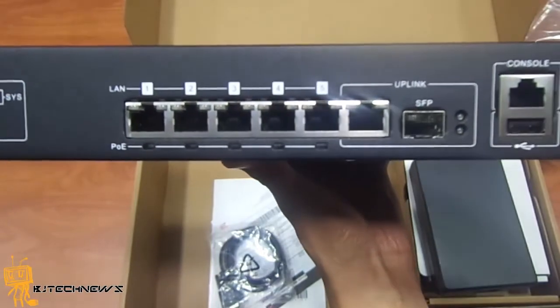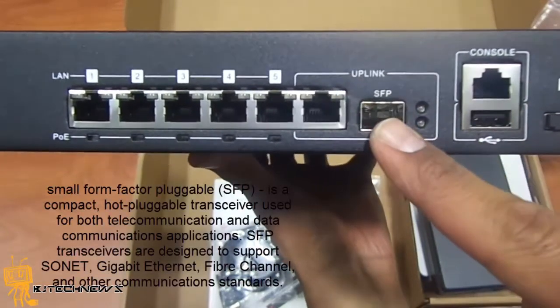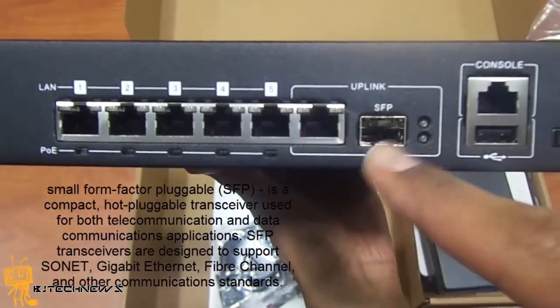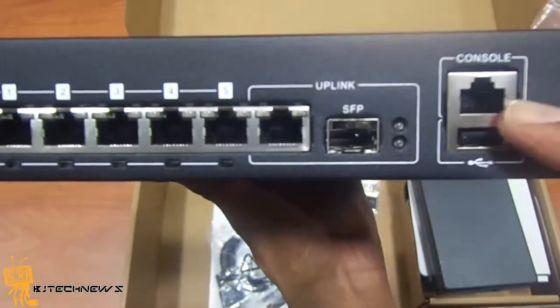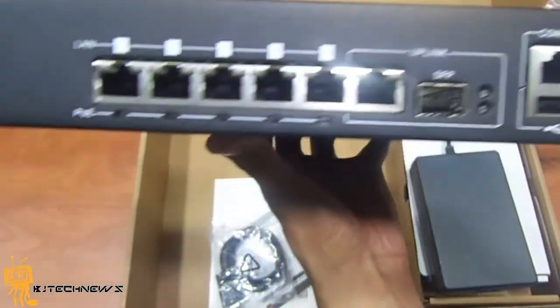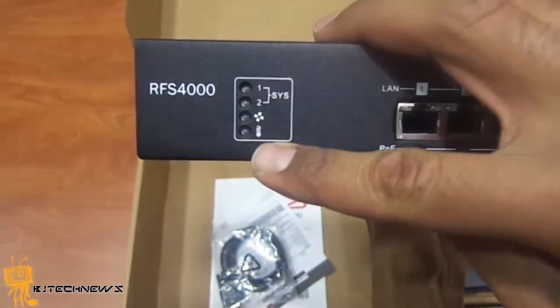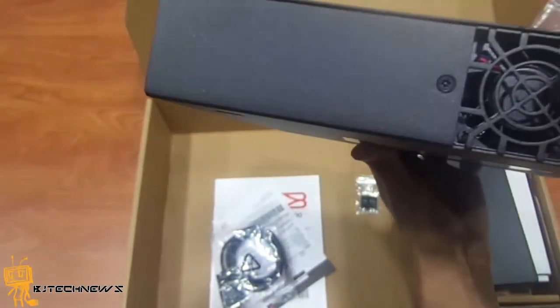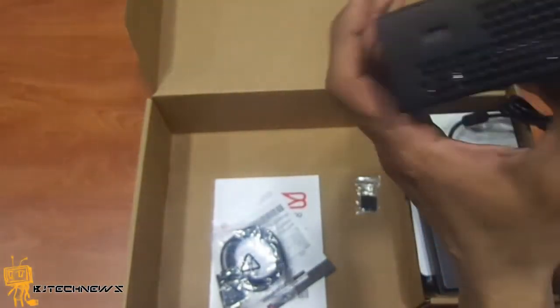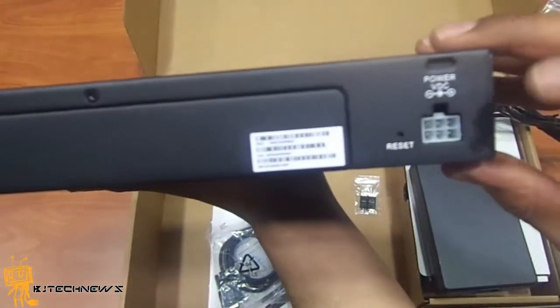That POE switch will be another product review. There's an SFP port here — this is the uplink port, and you can basically do fiber on this. There's the console port, a USB port, and an express card slot on the side. Light indicators, fan, temperature, and System 1 and 2 indicators. There's also a fan on the side.